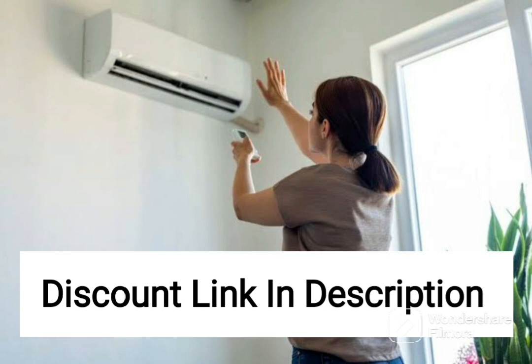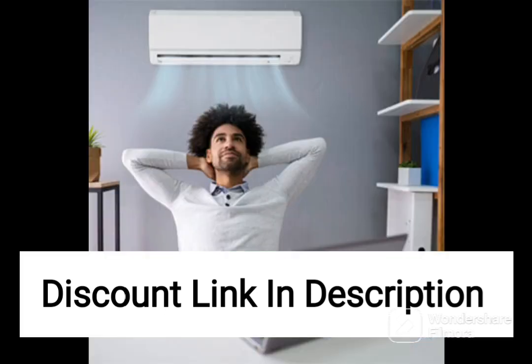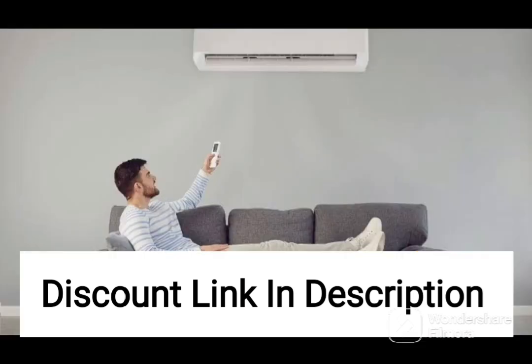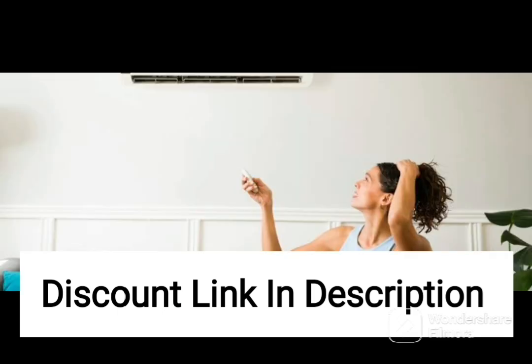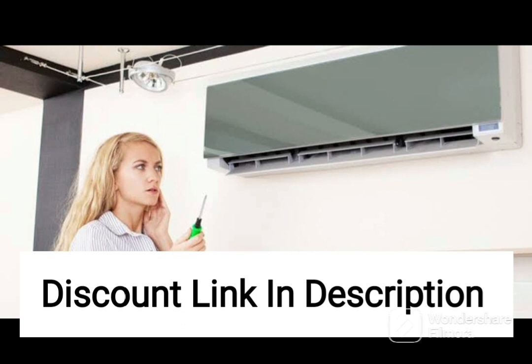Overall, the Carrier Emperia CX 2-ton 3-star split AC copper condenser CAS24EN3R30F1 white is an excellent choice for those who want a powerful and efficient cooling system that can cool large rooms effectively. Its copper condenser coil, energy efficiency, and range of features such as sleep mode, PM2.5 filter, auto-restart function, and turbo mode make it an ideal choice for your home or office. Its sleek design and user-friendly features ensure reliable and comfortable cooling throughout the year. However, it may not be the best option for those who want an AC with a higher energy rating.